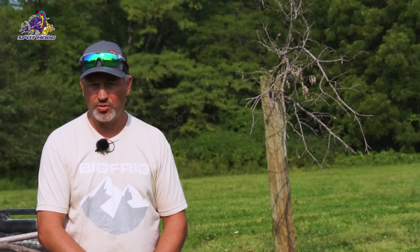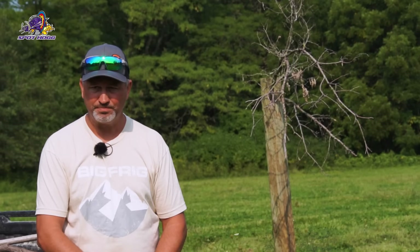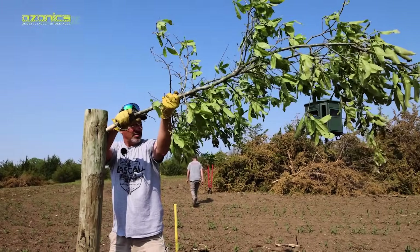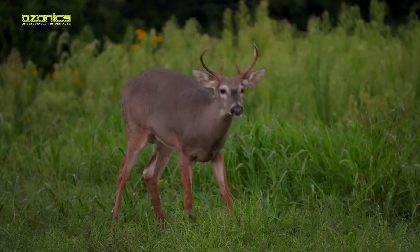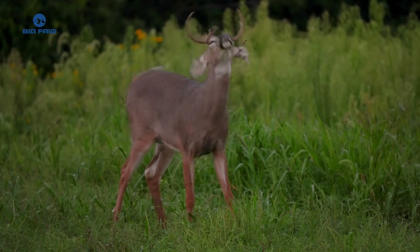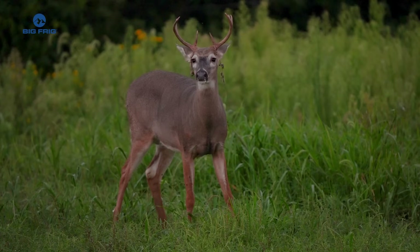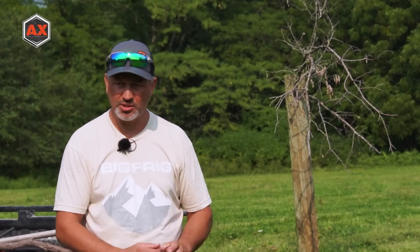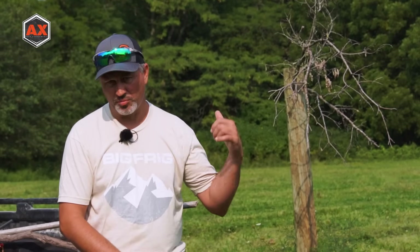The other thing we're going to do today is talk about scrapes. Now is the time I start to transition all my cameras over to scrapes. They hit the licking branch all year long, but once they shed their velvet they really go to scraping — it keeps ramping up all through September and October. They start pawing the ground, which they really don't do much in other times of the year. Going into this time, I'll go to my rubbing post and put new branches on them.